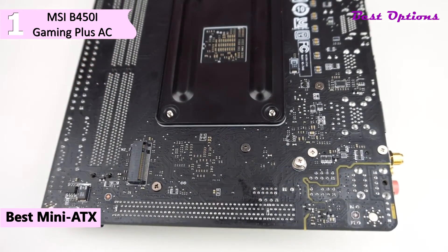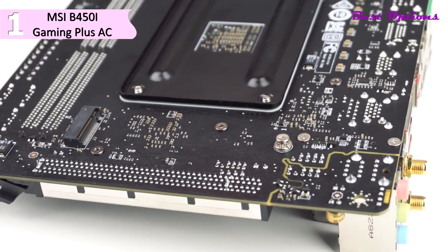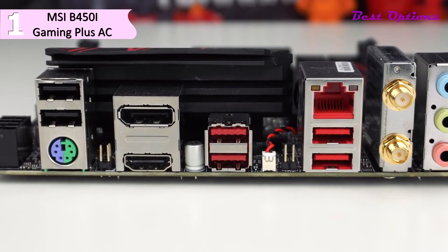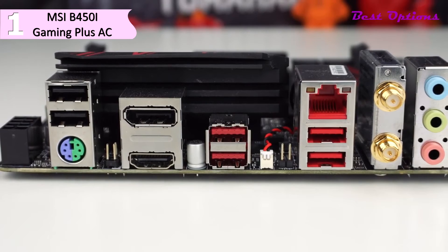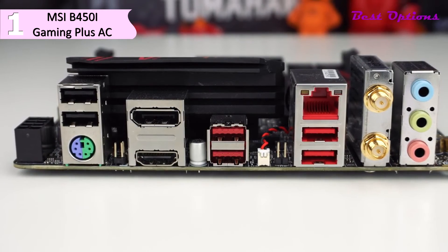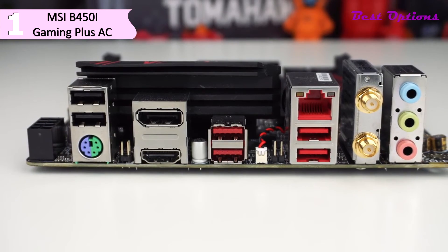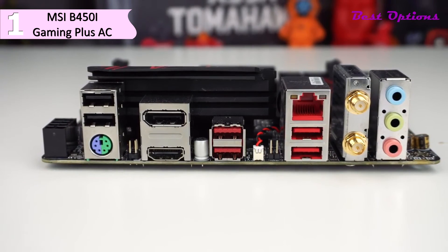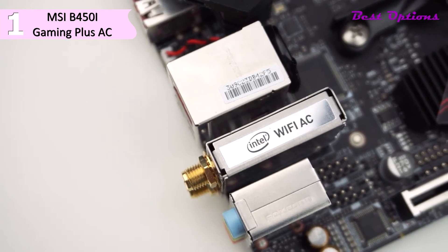Pros for the MSI B450i Gaming Plus AC include overclocking capabilities, impressive VRM configuration and cooling, built-in Wi-Fi AC and Bluetooth, and full B450 chipset features. A con is that it has only one NVMe slot. Overclocking on Ryzen systems is easy — with this board you can use the Game Boost function to run a few cores at 4.15 GHz. MSI uses their Click BIOS 5 on this motherboard, which will be familiar if you've used an MSI board in recent years.